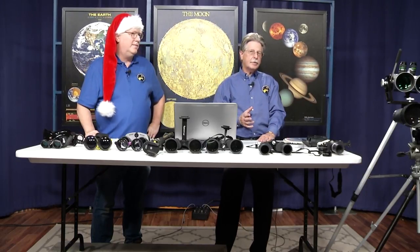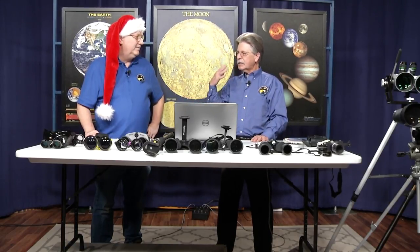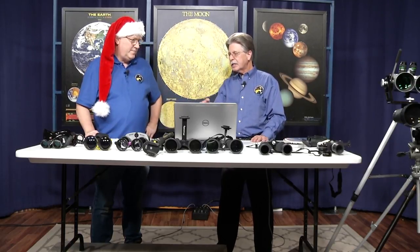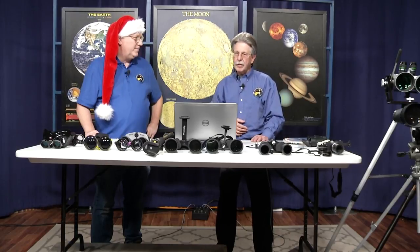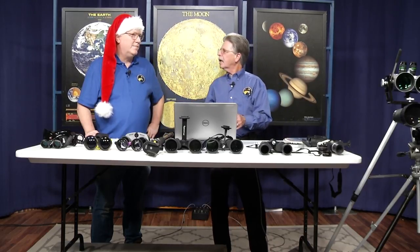Those are a couple of the different types of binoculars. It's interesting to see the variations — from ones that almost act like your own eyes to newer types. From here we'll start moving to talk about larger binoculars. Now is a great time to take our break before we move into the next segment on larger scopes.